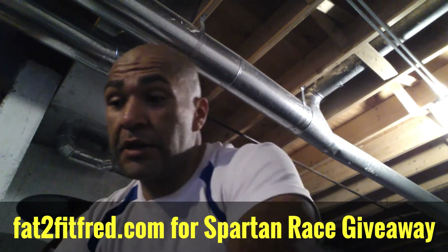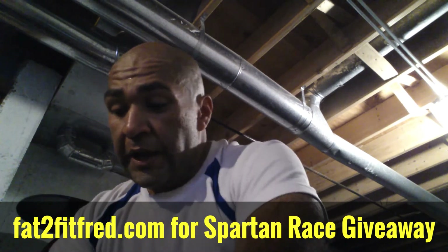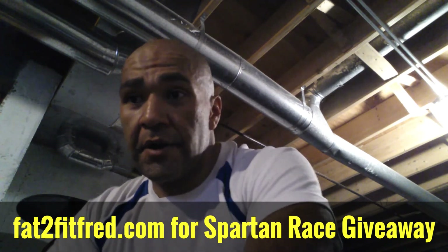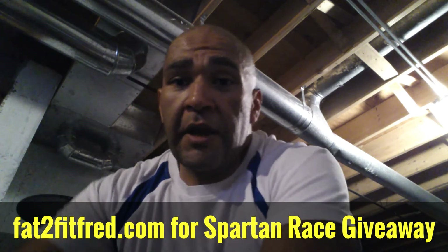Subscribe to the channel if you can. Look at the website for new blog posts. I'm on Google Plus quite a bit, so if you want to follow me on there, please do so. Thanks, have a great week.